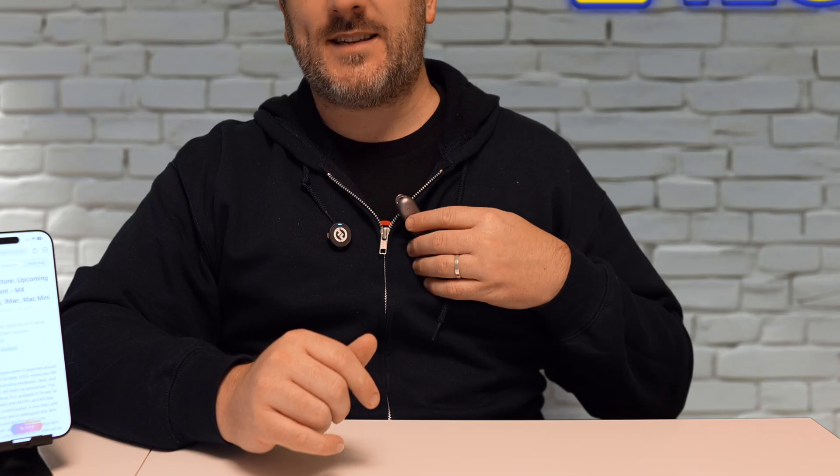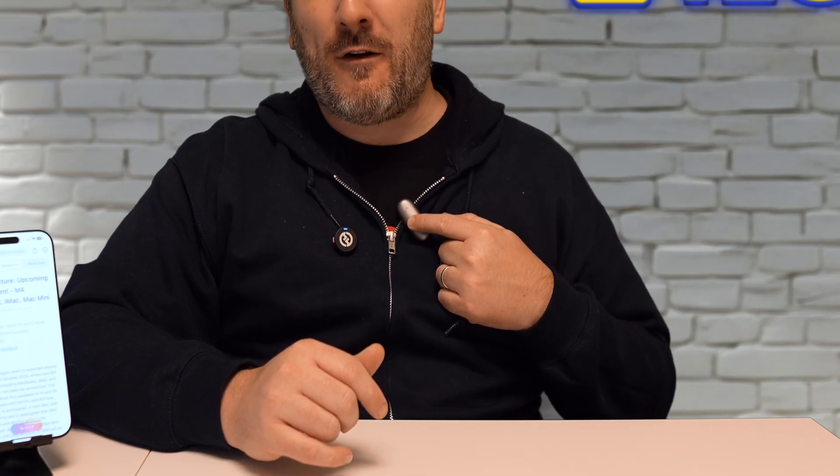Let's say I wanted to take notes for an upcoming video about the new Apple devices - the new M4 MacBooks, Mac Minis and things like that. I wanted to get all my notes down, just let it all out - everything I'm reading and everything in my thoughts.